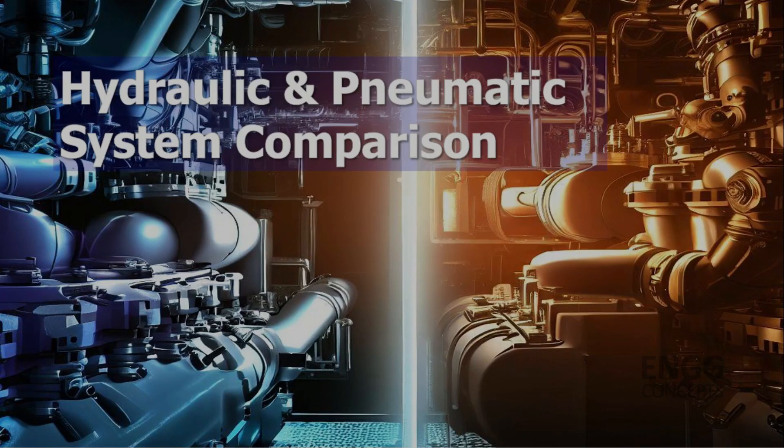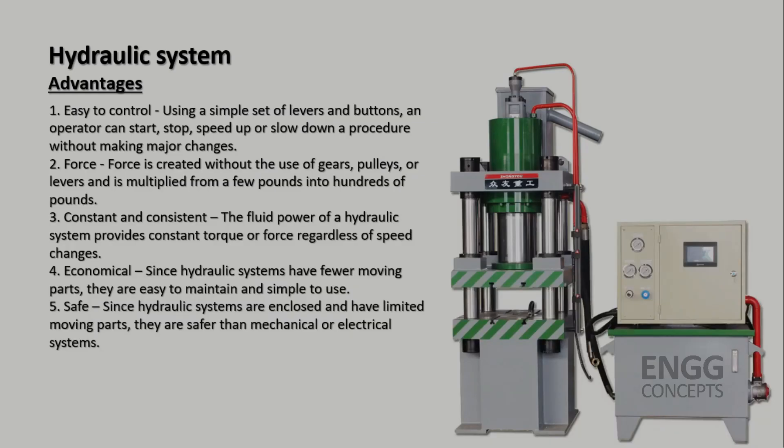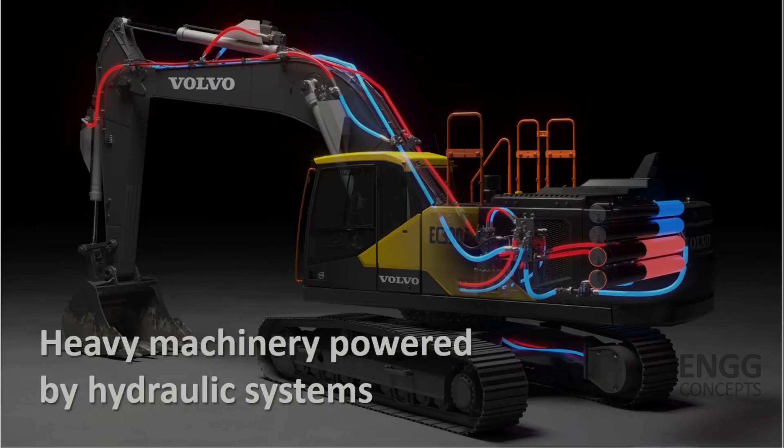Now let's delve into the comparative aspects of hydraulic and pneumatic systems. A hydraulic system offers several advantages. Firstly, they are well known for their high power density, meaning hydraulic systems can provide a large amount of force in a compact size. They are also capable of delivering precise and accurate control over movements. Hydraulic systems find extensive applications in heavy machinery such as excavators, cranes and hydraulic presses, where immense force is required, and their ability to handle high loads makes them ideal for such applications.